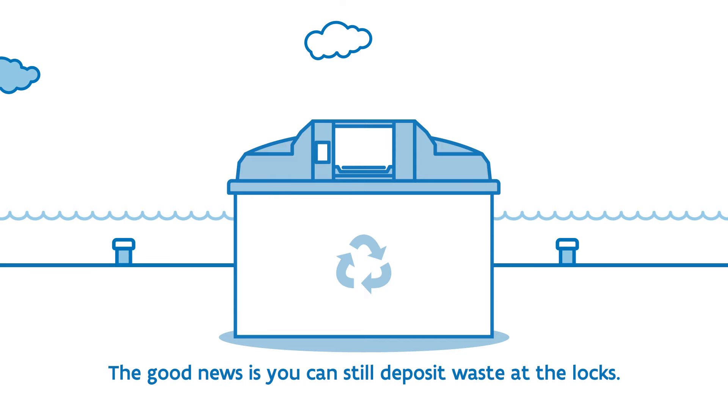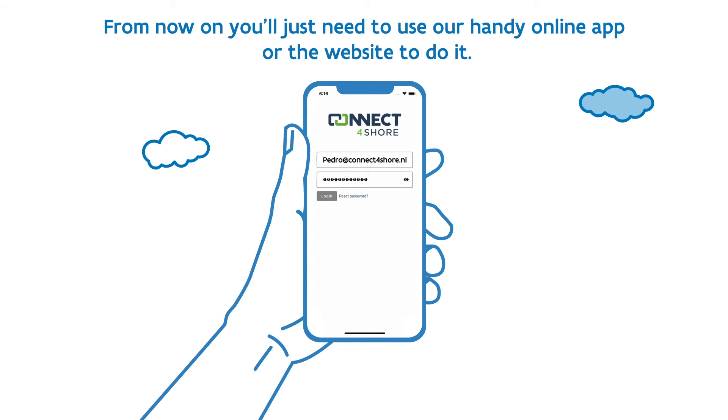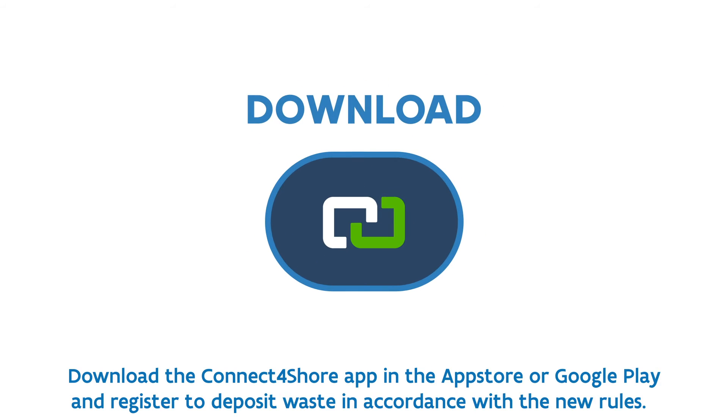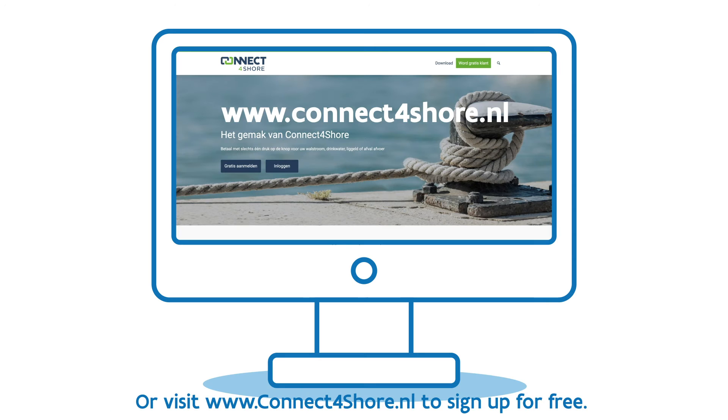The good news is you can still deposit waste at the locks. From now on, you'll just need to use our handy online app or the website to do it. Download the Connect4Shore app in the App Store or Google Play and register to deposit waste in accordance with the new rules. Or visit www.connectforshore.nl to sign up for free.